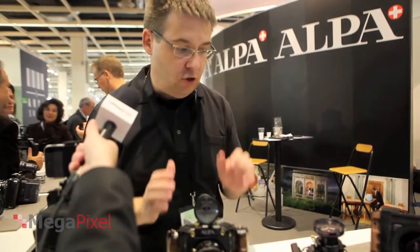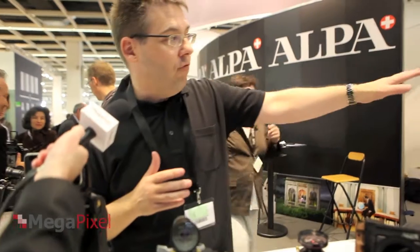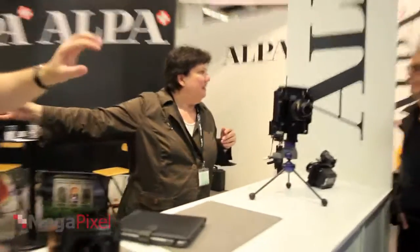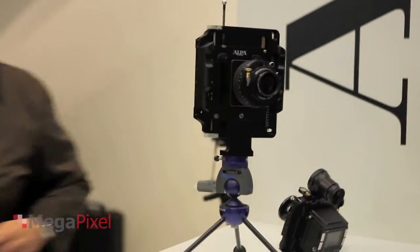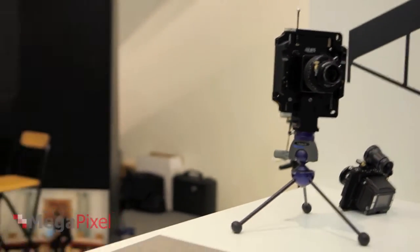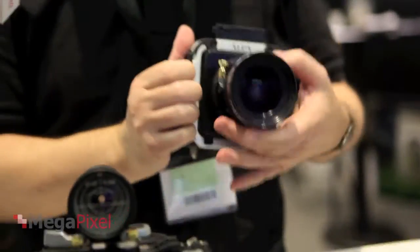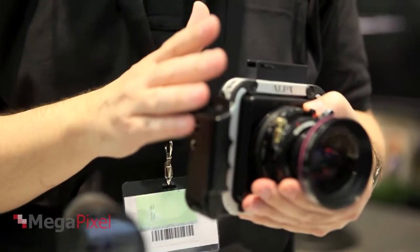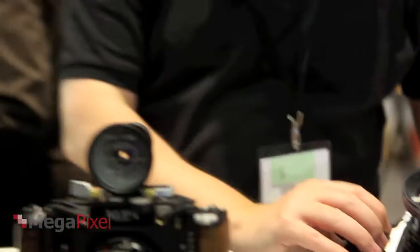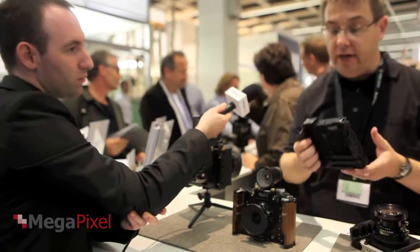That's the reason why a lot of photographers have been investing into this system — because it is an investment, it's not cheap. From there we went to technical cameras with movements, shift capacities, etc. Our smallest model — the camera itself is just a frame and you can use all the equipment together. Our absolutely newest model we are showing for the first time here at Photokina.